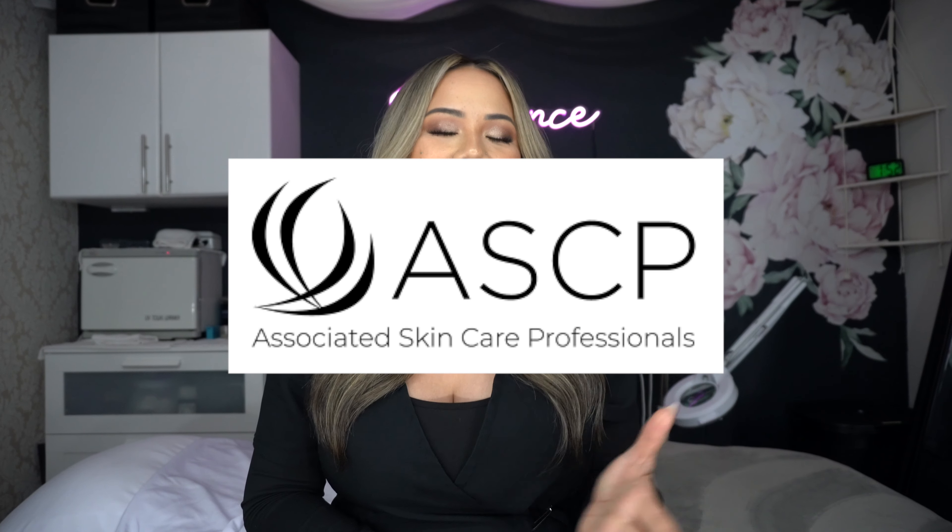Hey there, esthies! It's Kristen Marie here. Thank you so much for tuning in today. Before we dive into today's content, I wanted to highlight our partner for this video — it's ASCP Insurance, Associated Skincare Professional Insurance. I have mentioned to you before many times on my channel how important it is to have liability insurance for your practice, and you may be wondering what relevance this has to today's topic, but it honestly has everything to do with it.